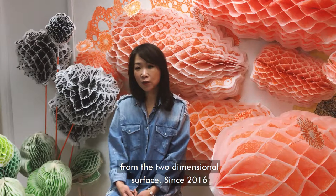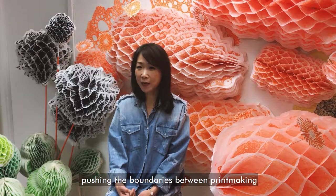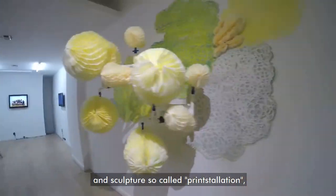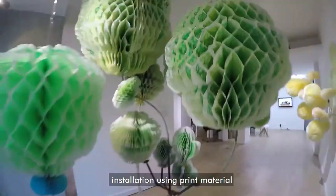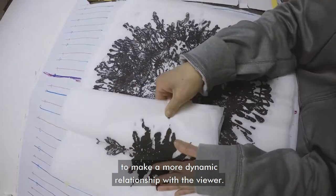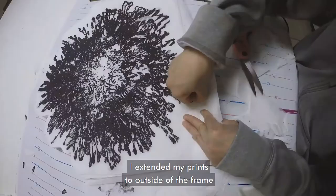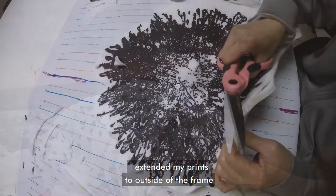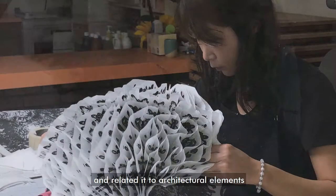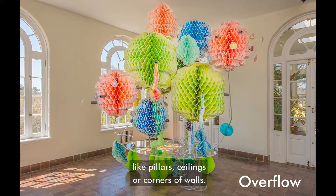Since 2016, pushing the boundaries between printmaking and sculpture — so-called printstallation, installation using print material — has been one of my focuses to make a more dynamic relationship with the viewer. I extended my prints to outside of the frame and related them to architectural elements like pillars, ceilings, or corners of walls.